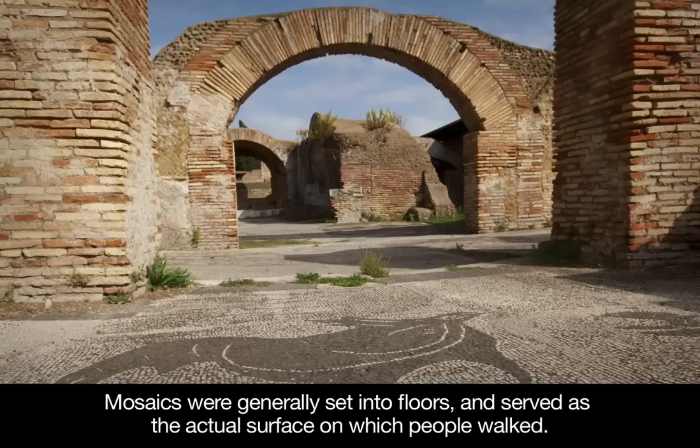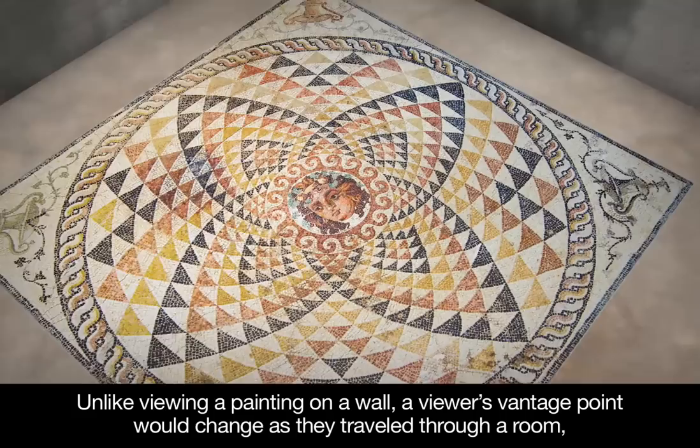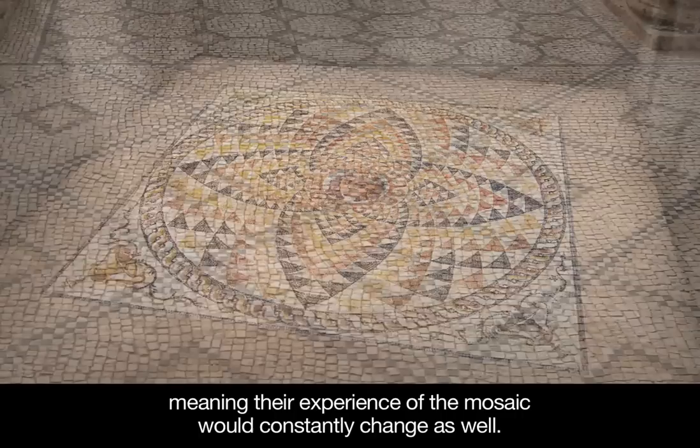Mosaics were generally set into floors and served as the actual surface on which people walked. Unlike viewing a painting on a wall, a viewer's vantage point would change as they traveled through a room, meaning their experience of the mosaic would constantly change as well. A mosaic is made up of hundreds or thousands of individual small tiles, called tesserae.